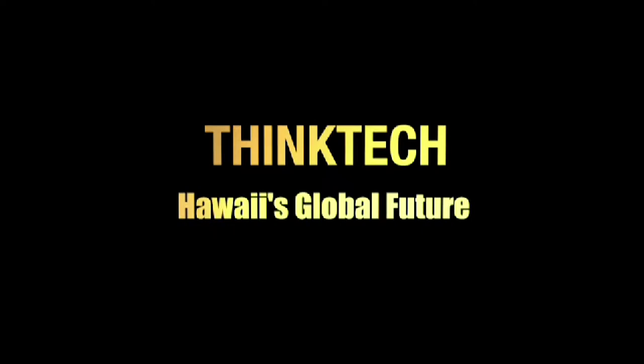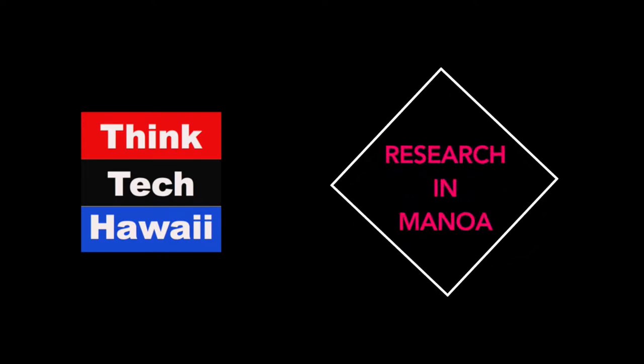This is ThinkTech Hawaii, Community Matters. It's one o'clock on a Monday afternoon, so you must be watching ThinkTech Hawaii, Research in Manoa. I'm your host, Pete McGuinness-Mark, and our guest today is Brigitte Smith-Konter, who is an Associate Professor in the Geology and Geophysics Department at UH Manoa.